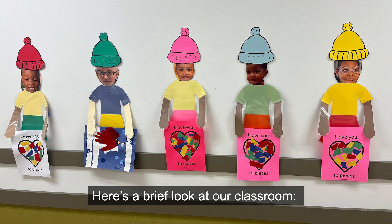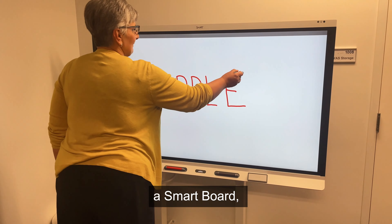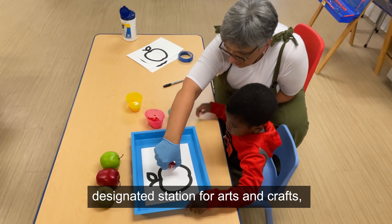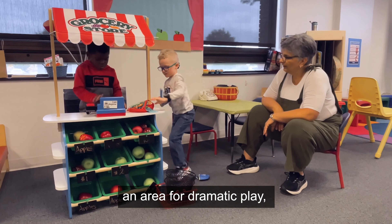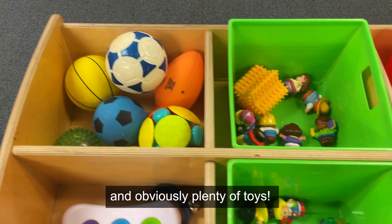Here's a brief look at our classroom. We have a library and reading area, a smart board, a designated station for arts and crafts, an area for dramatic play, and obviously plenty of toys.